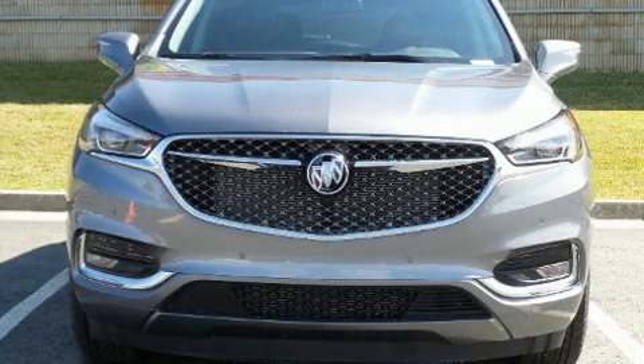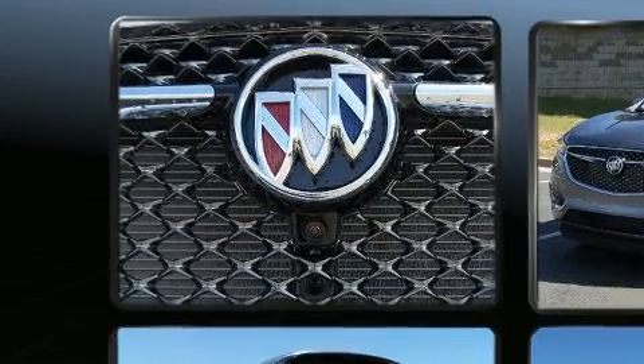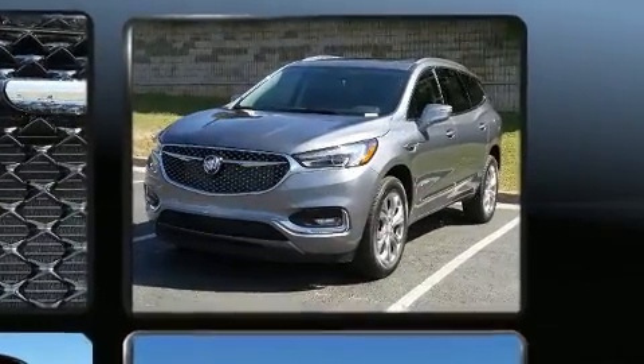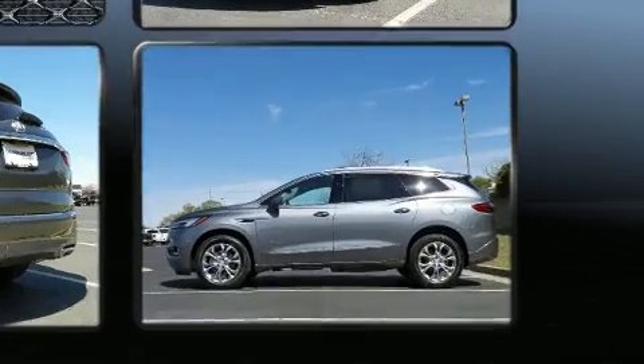Introducing the 2020 Buick Enclave. Under the hood you'll find a six-cylinder engine with more than 300 horsepower providing a smooth and predictable driving experience. Well-tuned suspension and stability control deliver a spirited yet composed ride and drive.